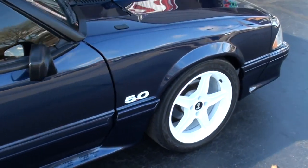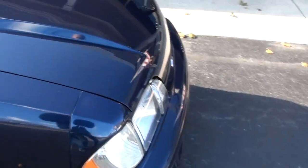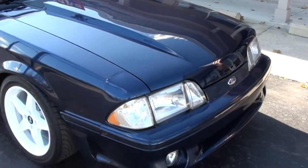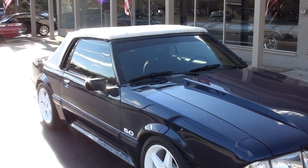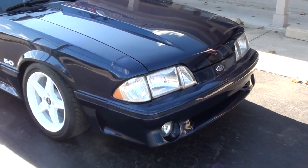This car had 70,000 original miles on it when they started the build, and it's got 2,200 miles on the custom build now. It's a Georgia car — clean as can be and I mean pretty.